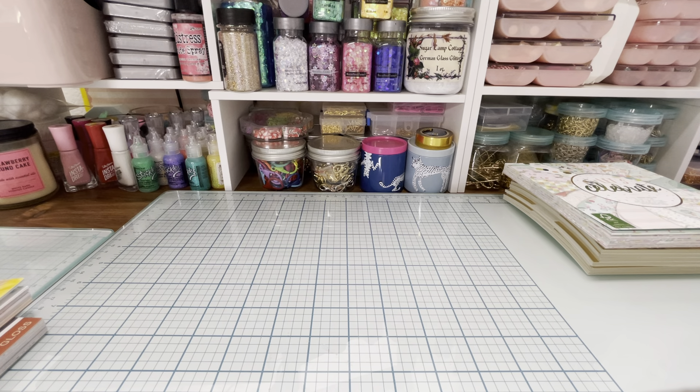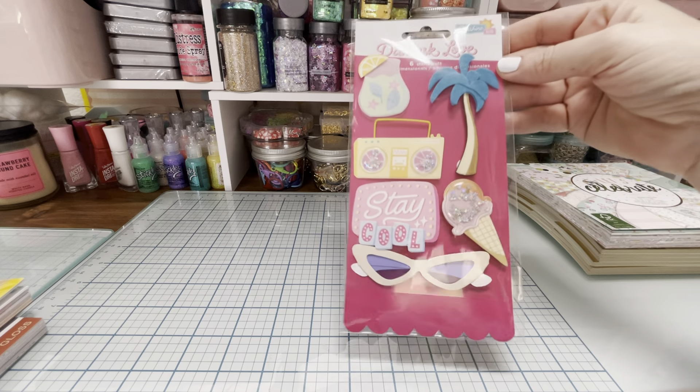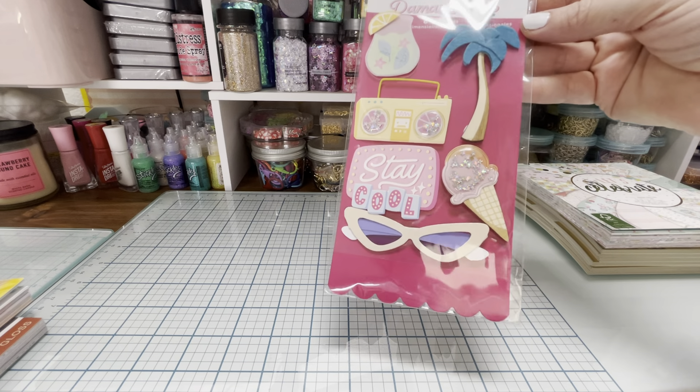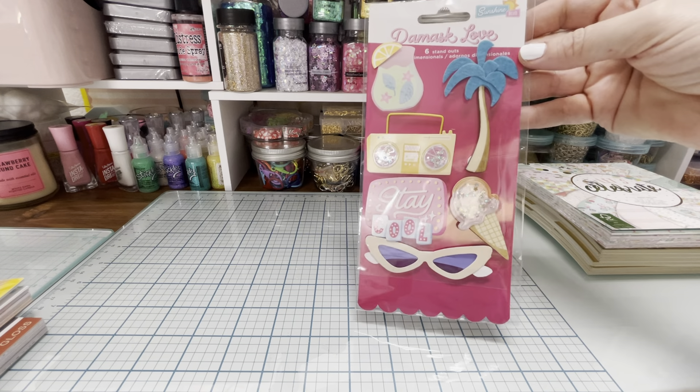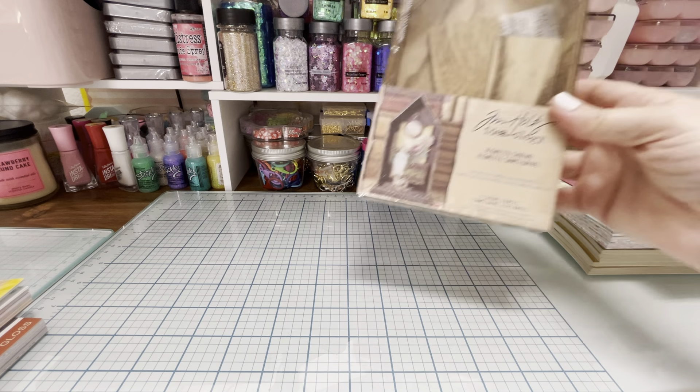I also got the Damask Love 'Standout Cuts' — six standout cuts — and I just thought they were so cute. I love those glasses, the ice cream cone, the boom box. I also got something from Tim Holtz that was on sale last week.